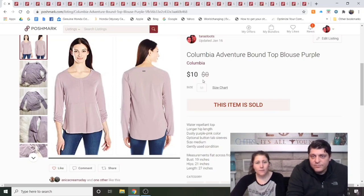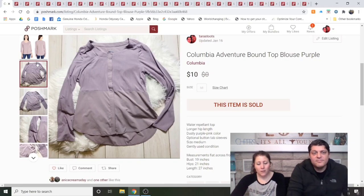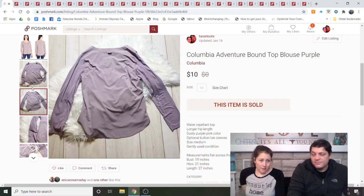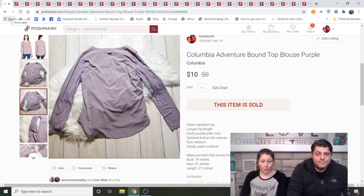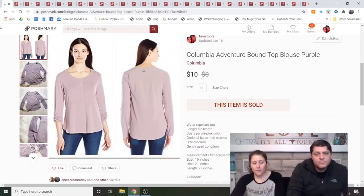Columbia Adventure Bound Top Blouse, purple — from the reseller stuff, but one I would have purchased at the bins. It took four months to sell. I'll buy Columbia at the bins because it's a well-known brand that will eventually sell — not a high-dollar item, but consistent.